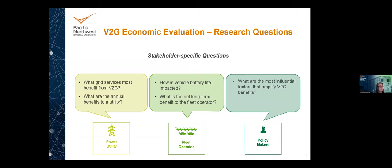For the V2G economic evaluation, here are some research questions from the utility perspective: What services may be most applicable or economically viable for V2G? What are the annual benefits to the utility from interacting in the wholesale market? From the fleet operator: how will this impact battery life and what are the economic implications on life-cycle costs? From policymakers: what factors will amplify V2G benefits that they may be able to address in the policy realm?